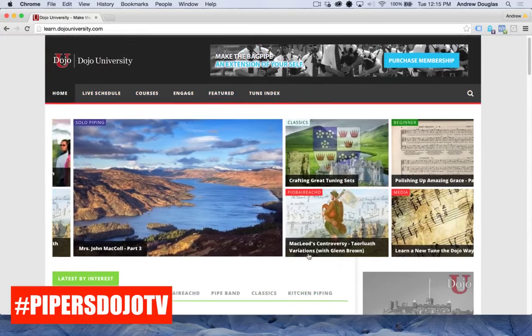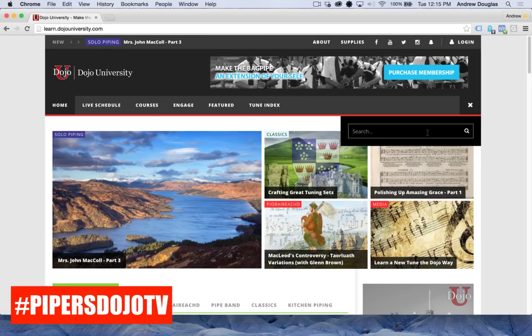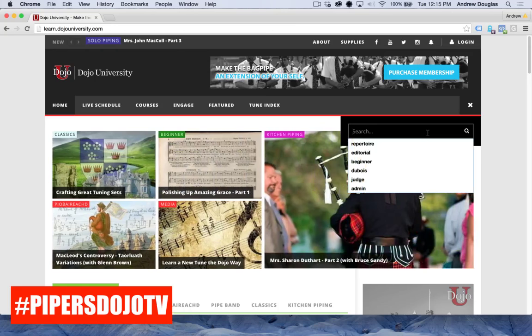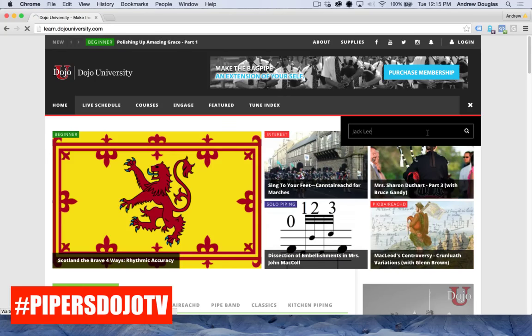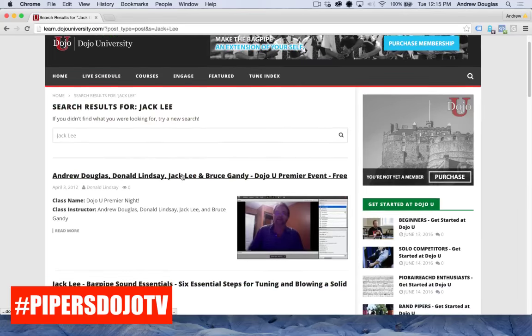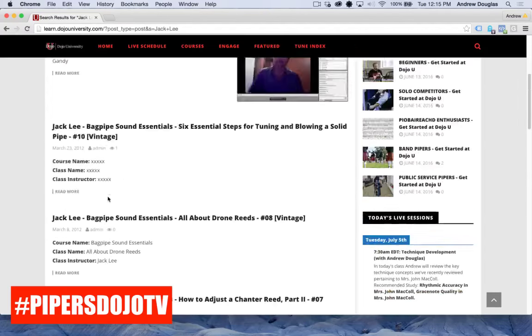Before we go too much further, keep in mind that whether you're logged in as a member or not, you can search for anything using the search bar. For example, quite a while ago we had classes taught by Jack Lee. If I type Jack Lee in the search box, it's going to bring up every post related to him — here are some classes he actually taught, all here in the archives.